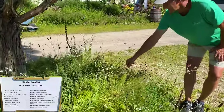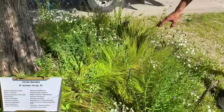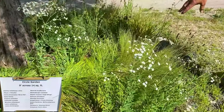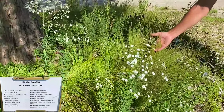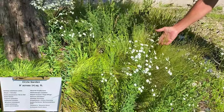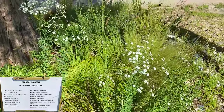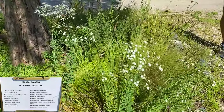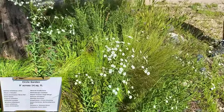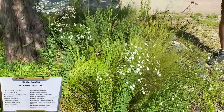And then tucked in, we have Muhlenbergia cuspidaia — let's get a look at that — prairie satin grass. Very fine textured grass with nearly inconspicuous flowers. Is that available here? Do you have that for sale? Yes. We sell it by the one gallon. Muhlenbergia cuspidaia. Prairie satin grass — prairie satin grass.